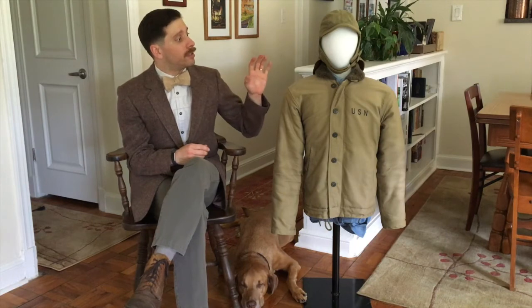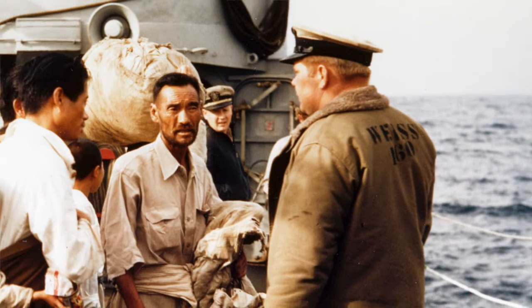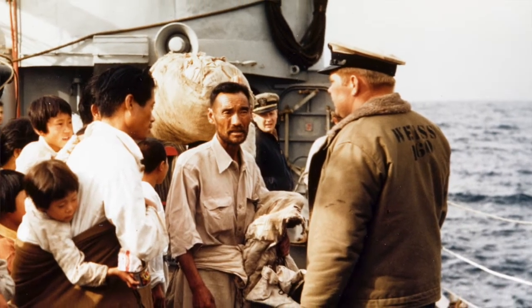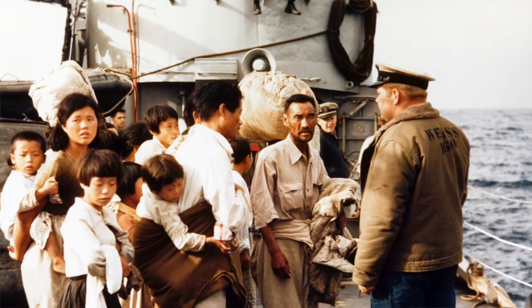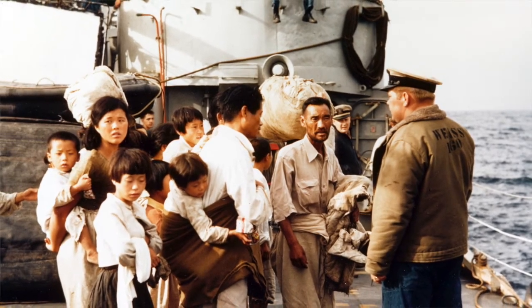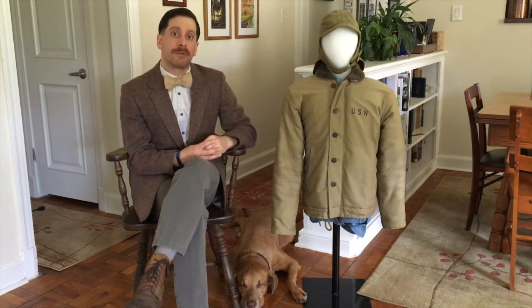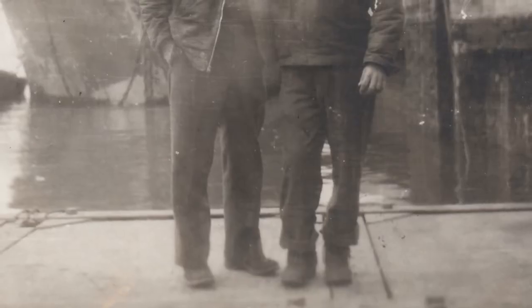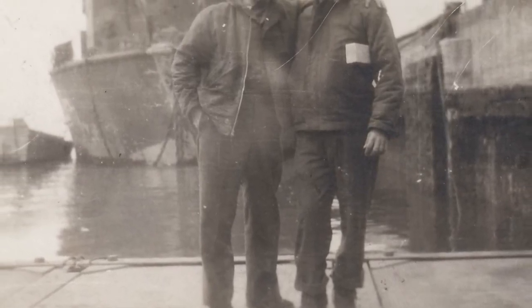It's not just a jacket — it actually has three parts to the system. You have the N1 deck jacket, the N1 helmet which the mannequin next to me is wearing right now, again made out of jungle cloth with a wool lining on the inside. You also have bib coveralls that go with this as well, lined with alpaca and wool and with jungle cloth on the exterior.